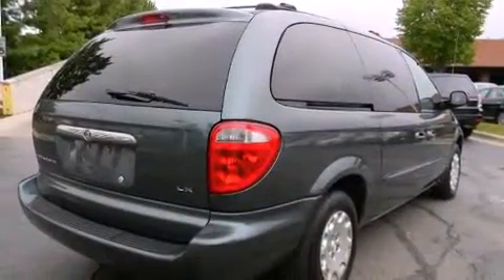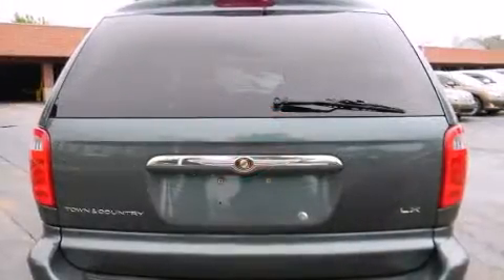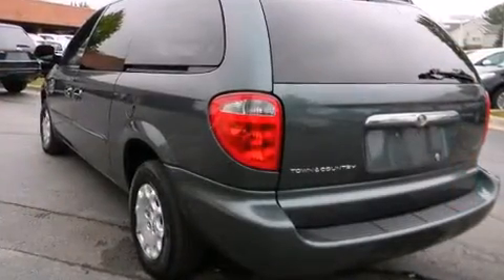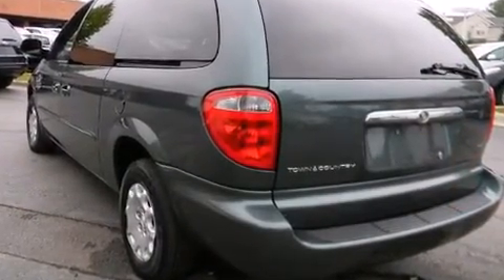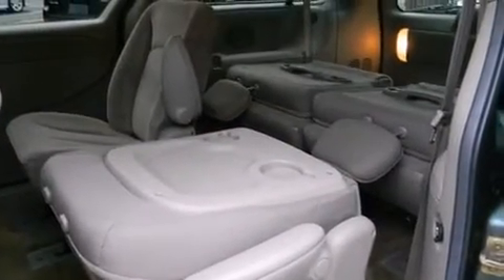Chrysler infused the interior with top-shelf amenities such as front and rear cup holders, a tachometer, variably intermittent wipers, and much more. Storage solutions are integrated throughout the interior, demonstrating thoughtful attention to detail.